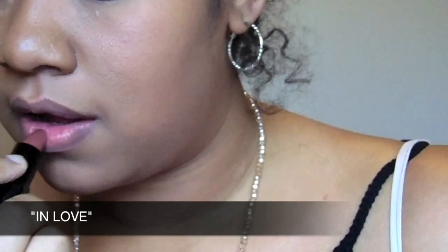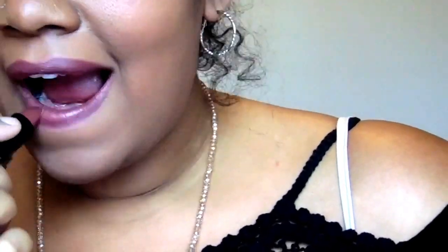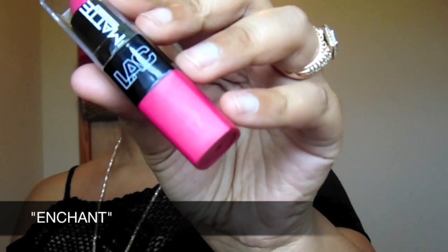"In Love" is the next color. Oh my goodness, I should have saved this one for last. This is like my new favorite — my new favorite nude brown. Oh my goodness, I'm so in love with this color. Again, it's called In Love. This is really hot.